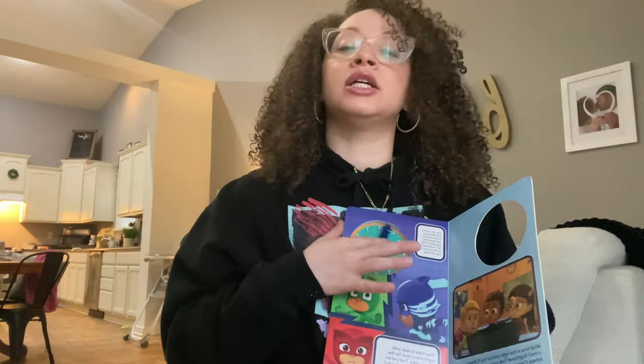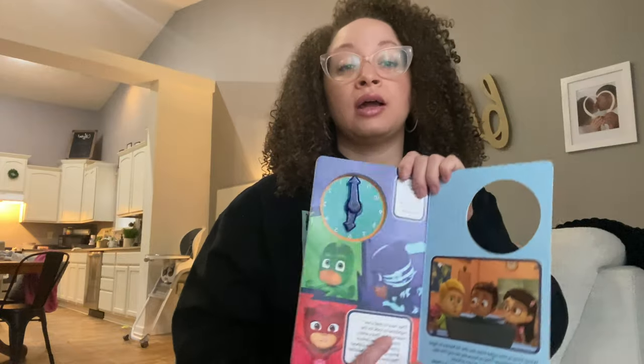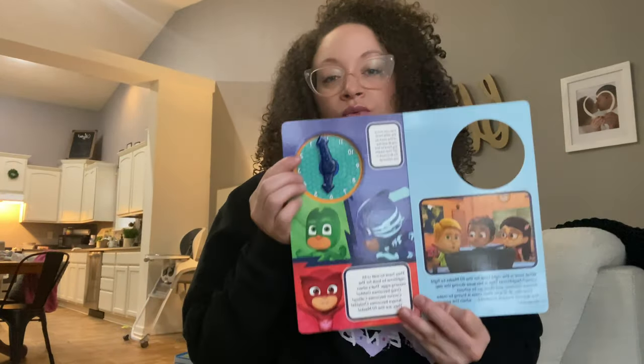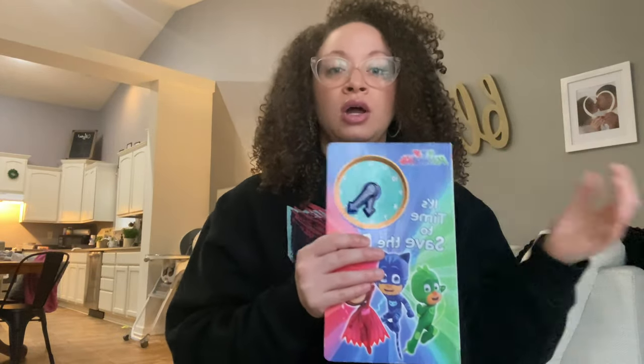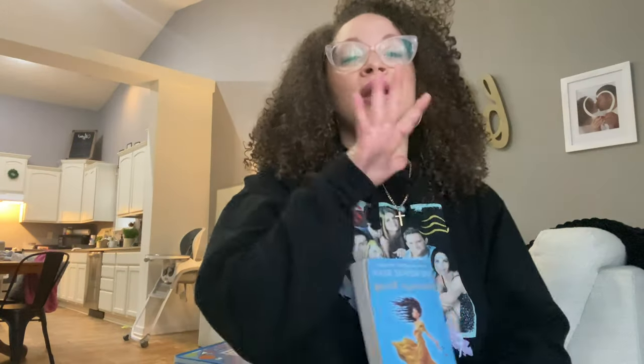Another PJ Masks book — this one has a clock. That's part of the reason why I grabbed it, because pretty soon my oldest is going to start learning how to tell time. So I figured we'd have a book they will actually enjoy reading, but there's a clock on it — multi-use. Again, thrift store, I believe this one was about the same price, $2.69. The way they price their books specifically at Goodwill is paper books are $0.69 if they have no chapters, and hardcover books are like $1 something or $2.69. When I saw this book, I had to get it — I didn't even think twice.